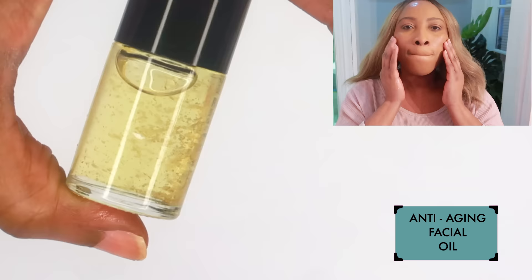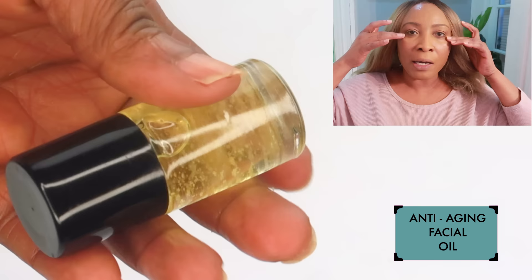No need to store this in the refrigerator — keep it on the countertop and you can have this for well over six months. When it's done, go ahead and make a new batch.